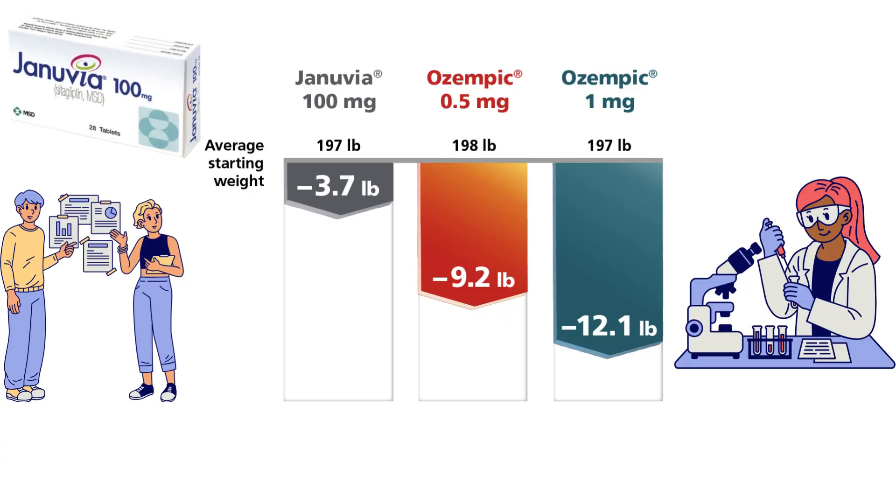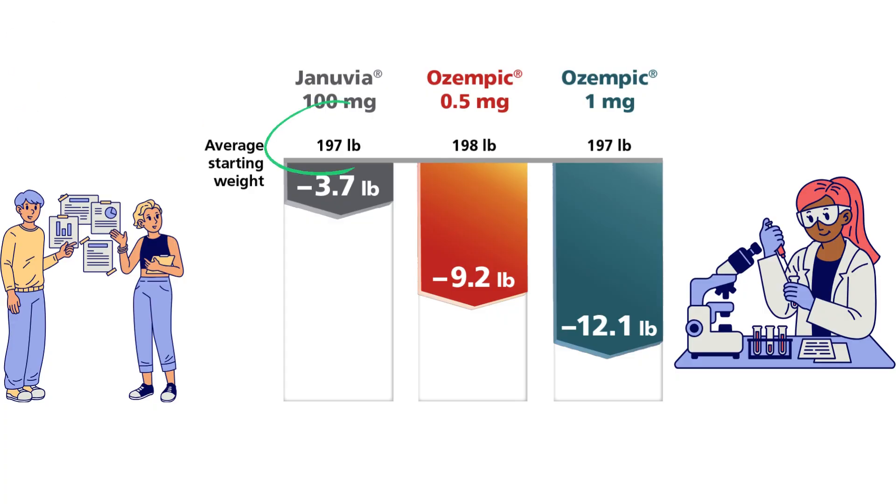Let us look at the results. People taking Januvia started with an average weight of 197 pounds, and after 56 weeks they lost just 3.7 pounds. Those on Ozempic at 0.5 milligrams started around 198 pounds and lost 9.2 pounds. Even more dramatic, people on Ozempic at 1 milligram lost about 12.1 pounds — that is more than triple the weight loss compared to Januvia.